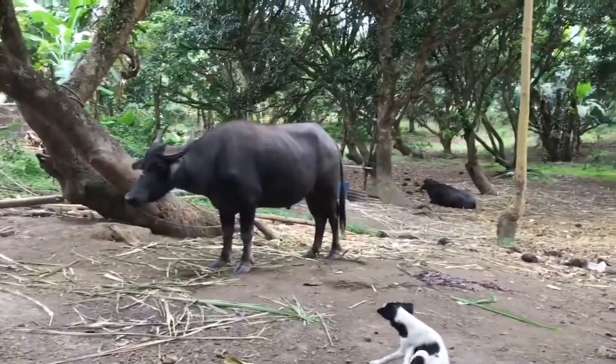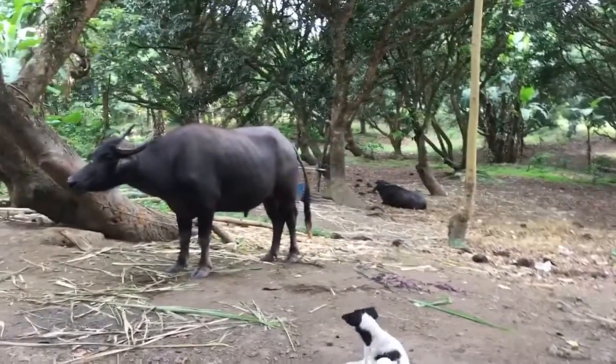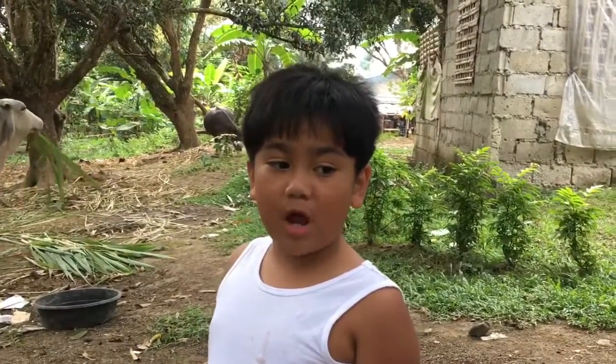It has a swishy tail and some little lights and stuff. And now let's go for a carabao ride!